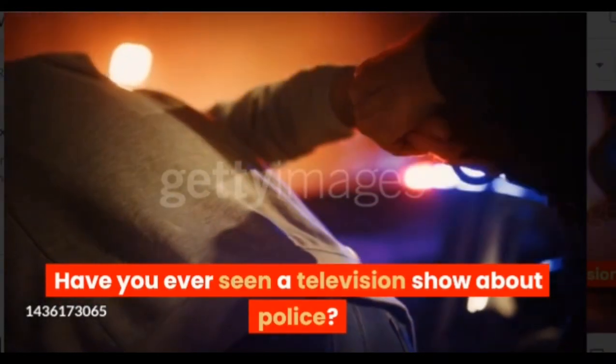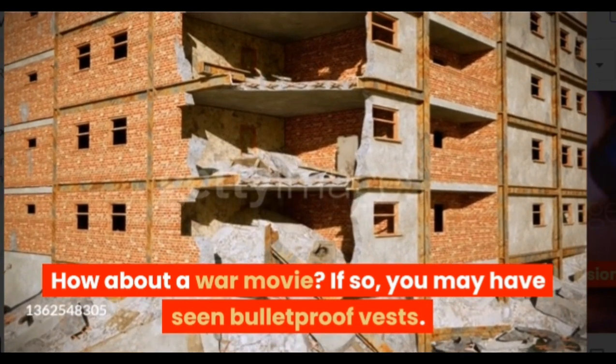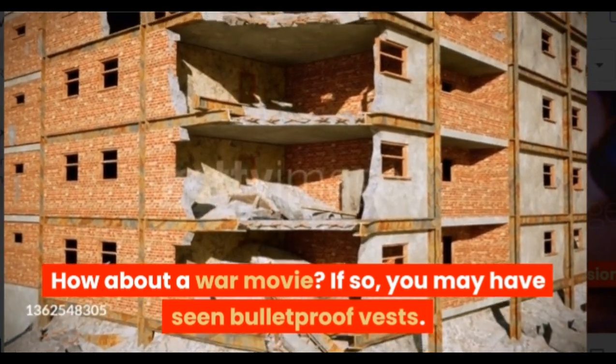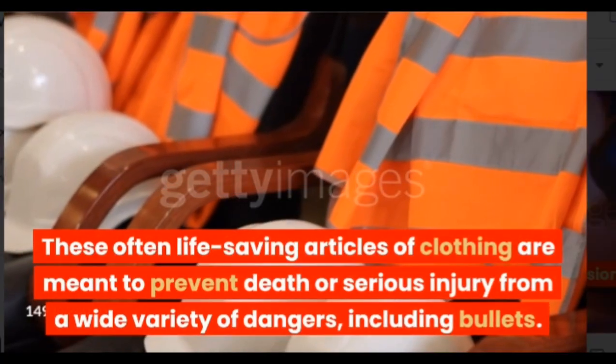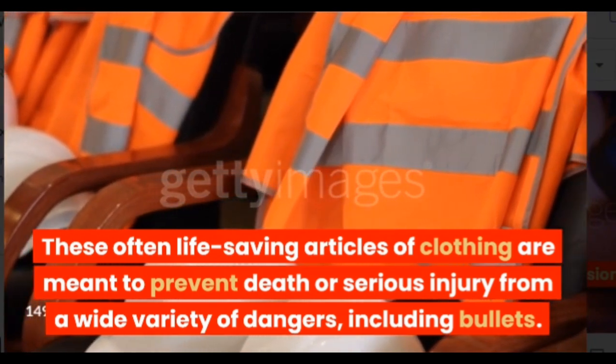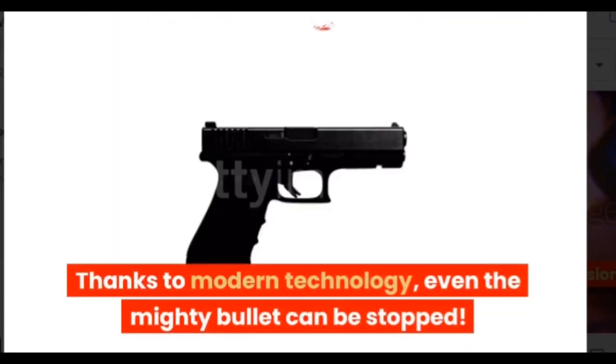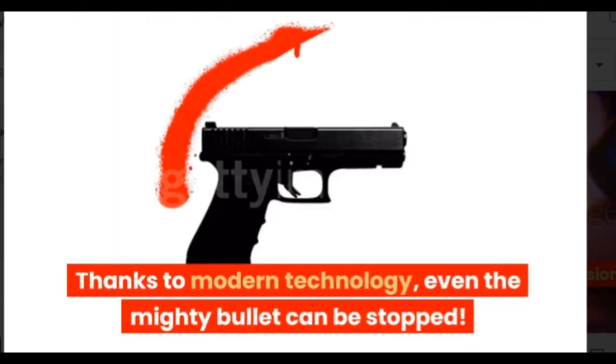Have you ever seen a television show about police? How about a war movie? If so, you may have seen bulletproof vests. These often life-saving articles of clothing are meant to prevent death or serious injury from a wide variety of dangers, including bullets. Thanks to modern technology, even the mighty bullet can be stopped.